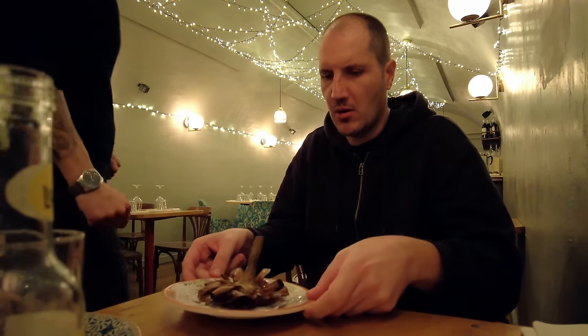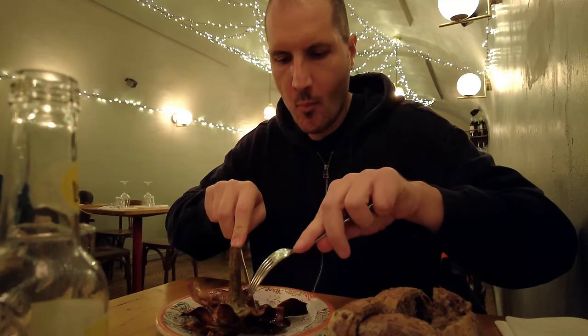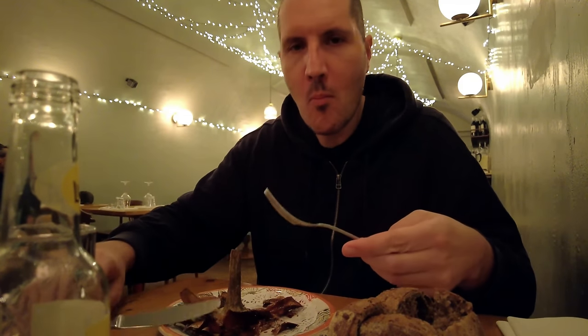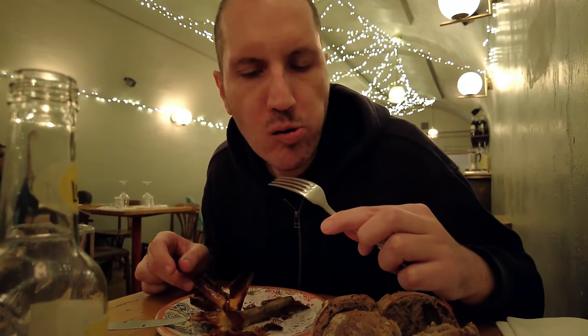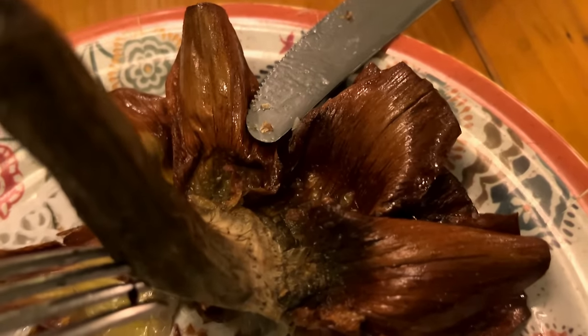This restaurant is located in the Testaccio neighborhood. It's a bit far from the center, but here both tourists and locals come to eat. Wow — this artichoke looks like a flower! First bite of the artichoke. Amazing looking artichoke. The petals are crunchy and full of taste, but the artichoke itself is so soft and juicy.